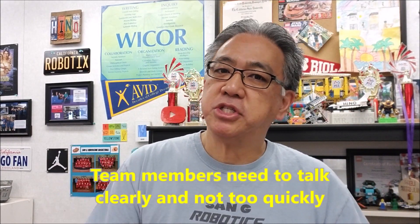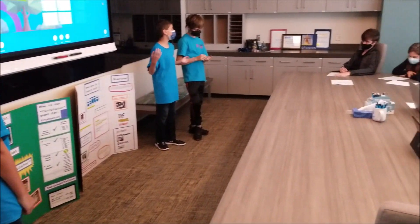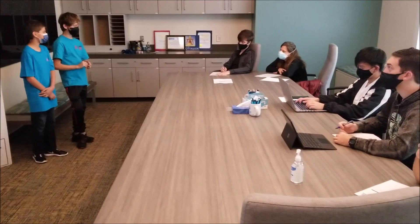So here we go — number one is to talk slow. I've seen so many project judging practices where the students are talking really fast, and I totally get it. The reason why they're talking fast is they want to get through it. They don't want to public speak, they feel nervous, and so they feel the faster they talk the quicker they're going to get through it. But it's really hard to grasp what they're saying — the judges need to figure out all the details, and if you went so fast they might have missed something.